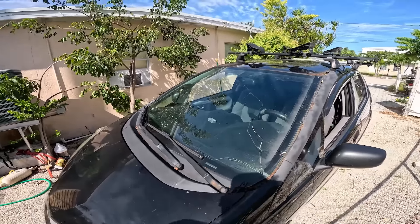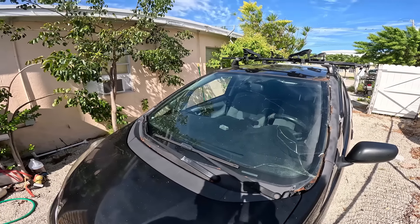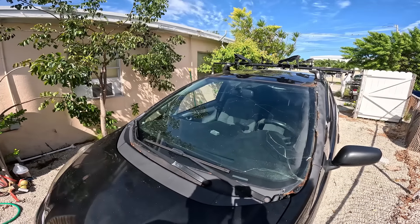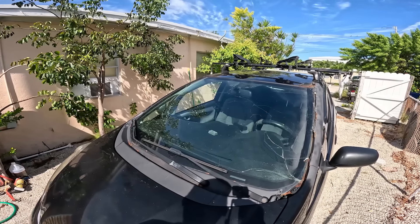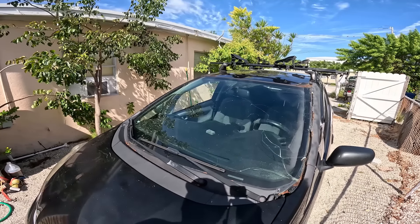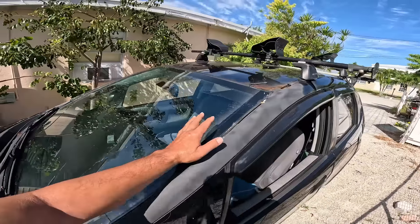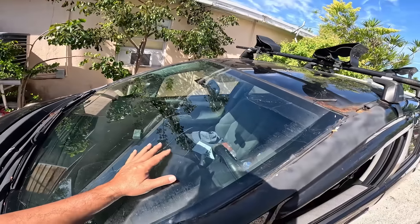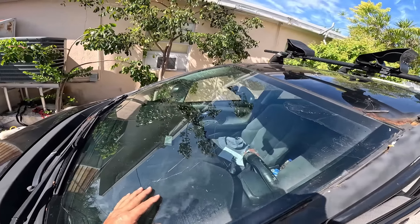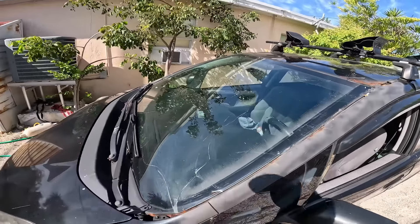I'll probably just do a stealthy drive up there at 4 or 5 in the morning when there's no traffic and it's still dark, so you can't see I don't have a windshield. Be up there by sunrise and then they can install it. I'm just going to hammer the glass out and then use a multi-tool oscillating tool to cut along the edge so I can put my time into fixing all the rust issues.